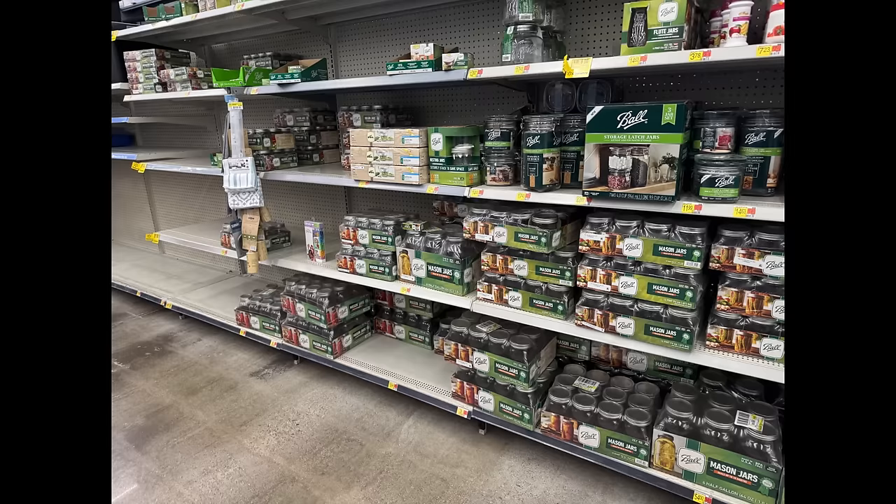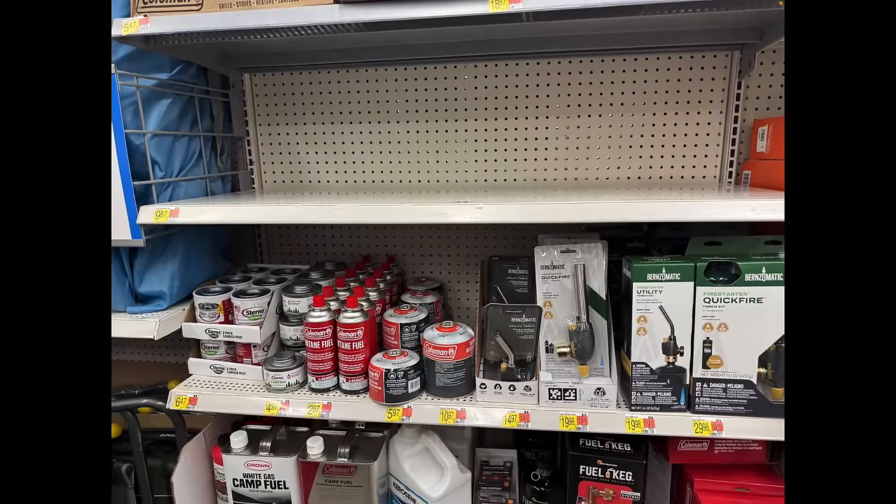Mason jars — we are seeing less of them and they are definitely up in price, but they are available.